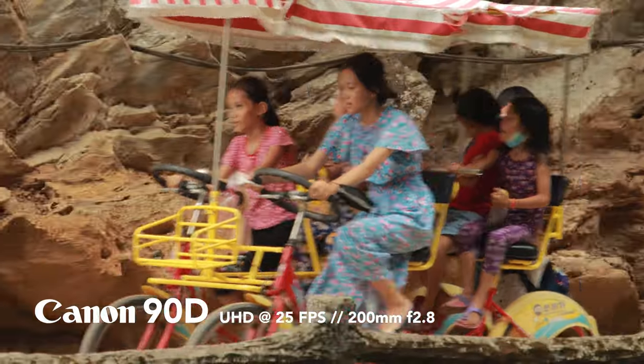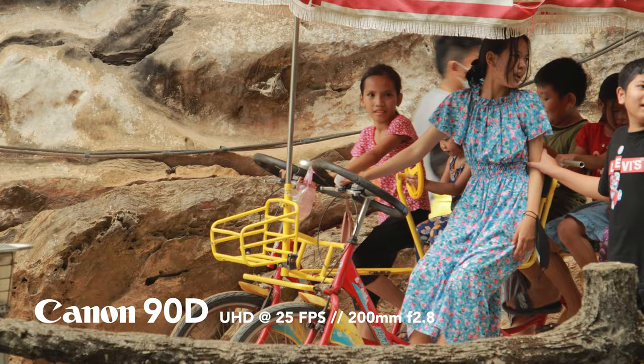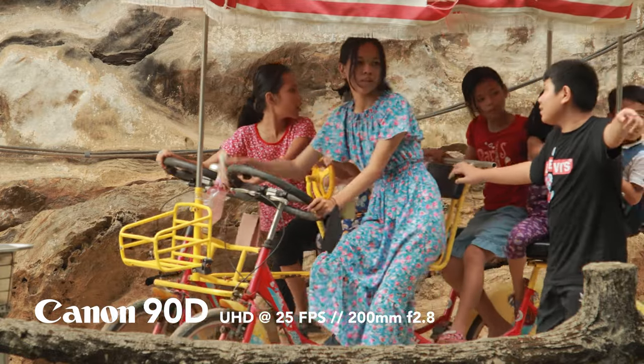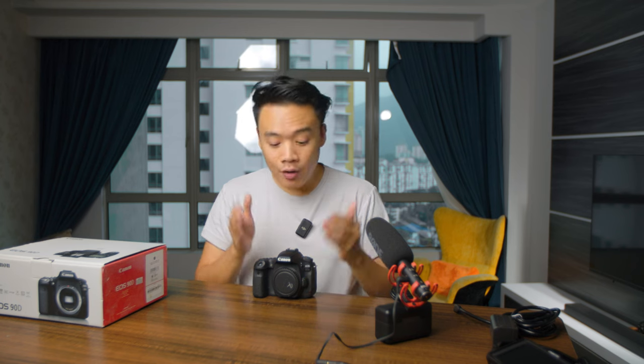If I'm shooting a lifestyle portrait of someone holding a product, I don't want the crop — I want the full sensor width, so I go 4K uncropped. But if I'm shooting a product close-up like a perfume bottle and need to see every detail and wording clearly, I switch to 4K crop. Canon is giving filmmakers so many options to play with.